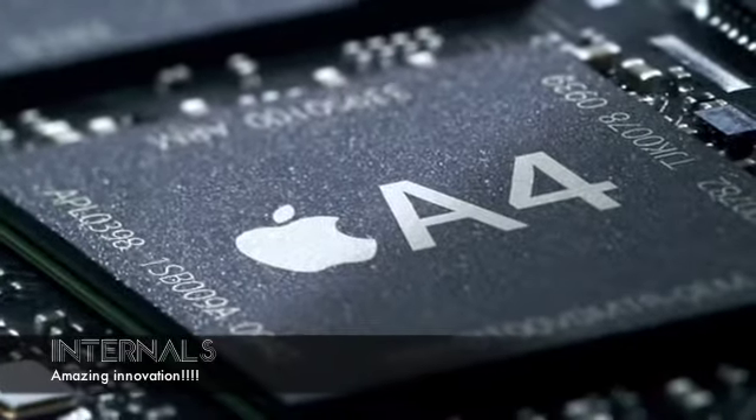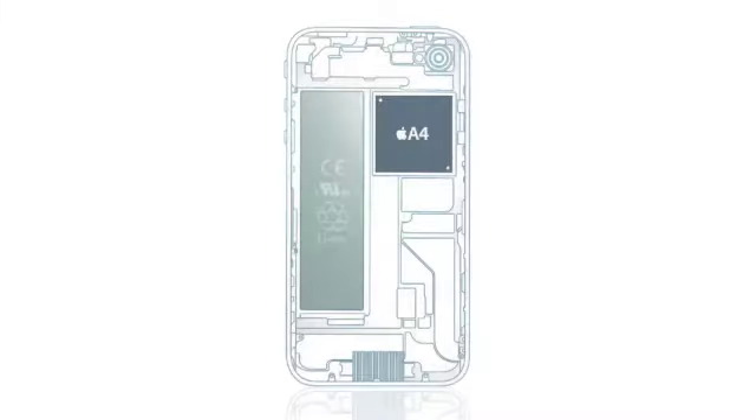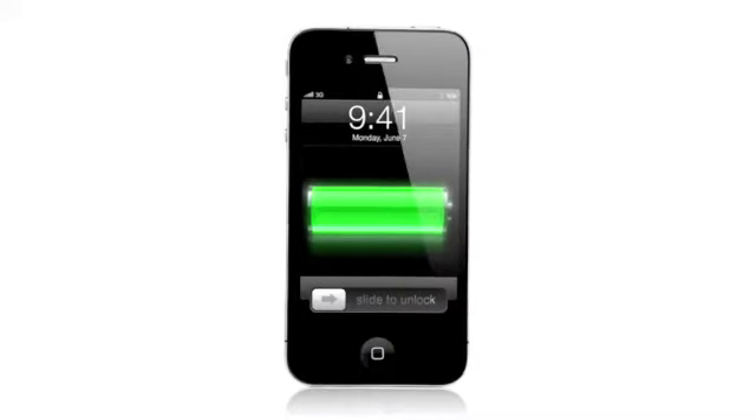What's running all this incredible software is our A4 chip — custom designed silicon that delivers remarkable speed and efficiency in a really small chip. We made the battery larger; in fact, iPhone 4 delivers up to 40% more talk time.